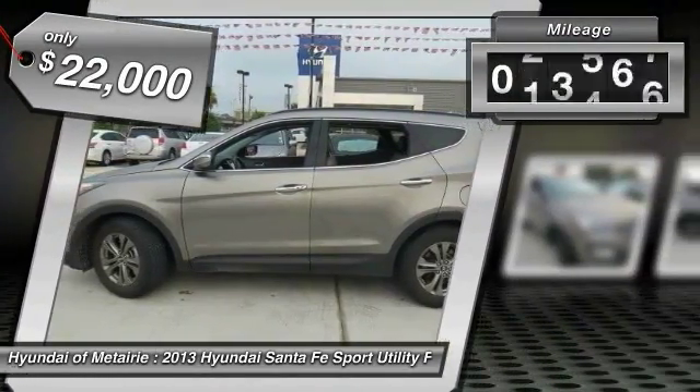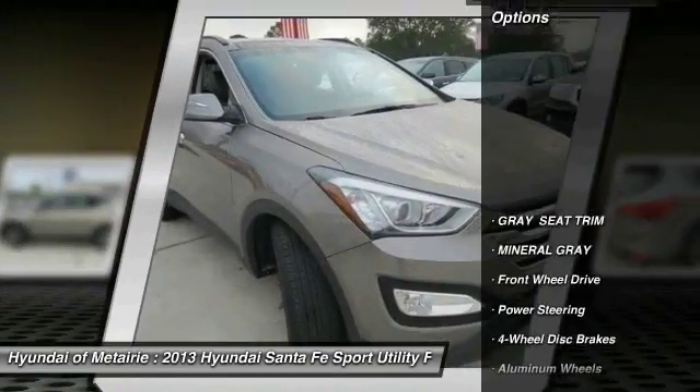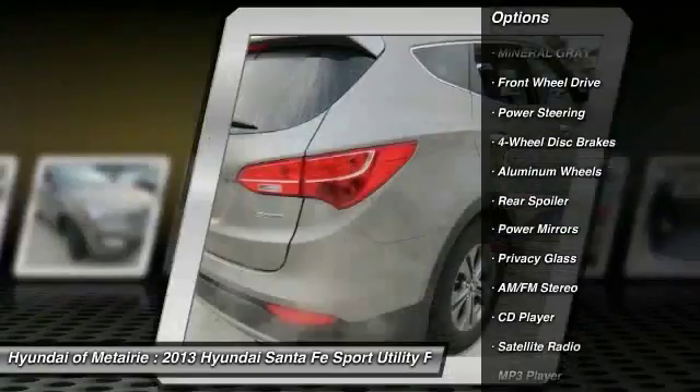This vehicle has less than 30,000 miles. Here are some of this vehicle's great options: anti-lock braking system, stability control, traction control, keyless entry.